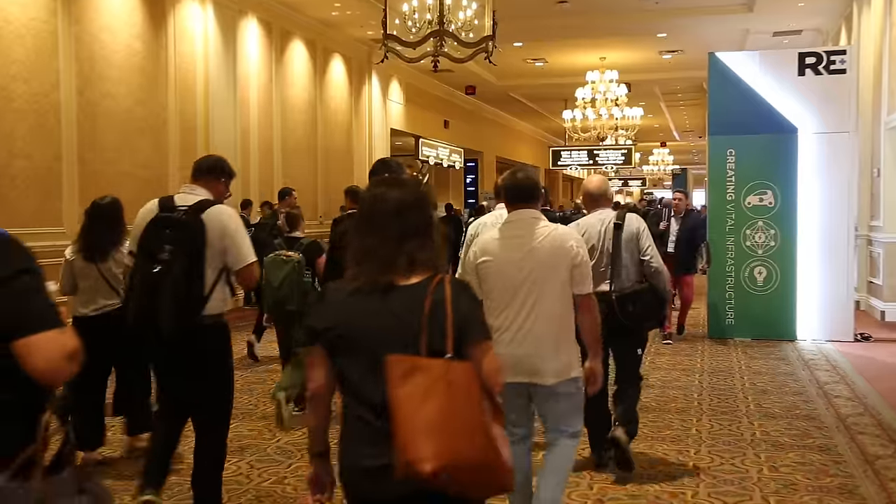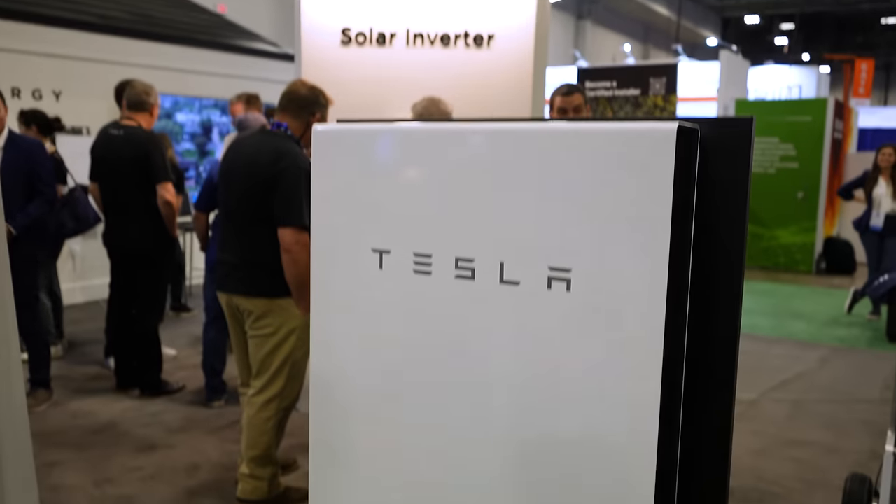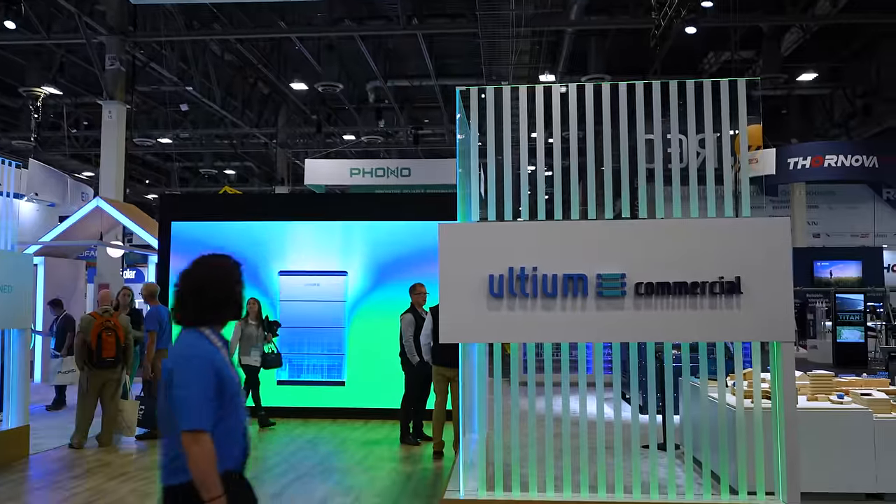I just got back from a conference in Vegas where they had hundreds, possibly thousands of different companies selling home batteries. Home batteries are the biggest thing out there right now, and I wanted to help you figure out a flow chart, a decision tree — how to decide what kind of battery you should get and what you should look for. Today I'm going to walk you through all the different options and then how I ended up with my batteries here at my house.